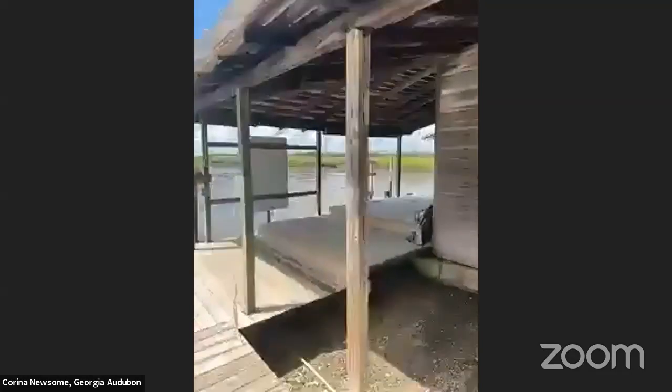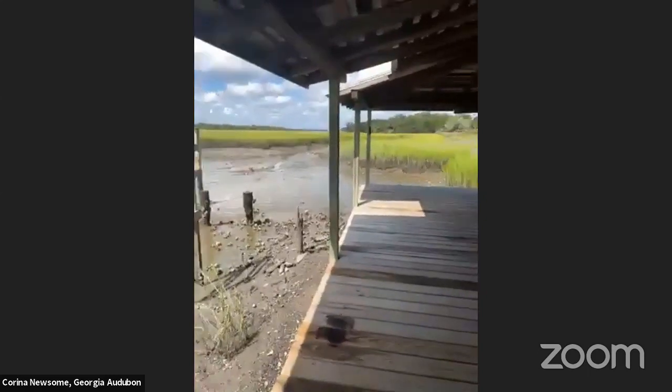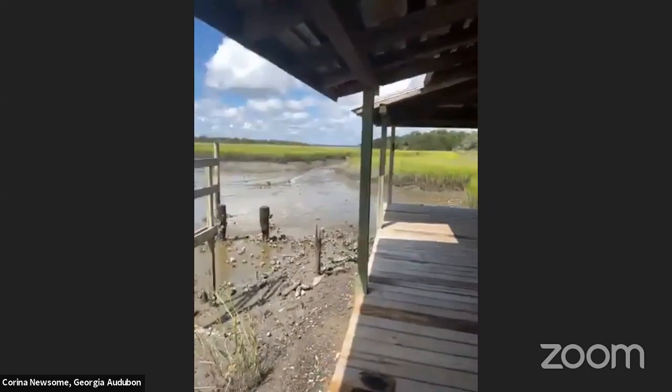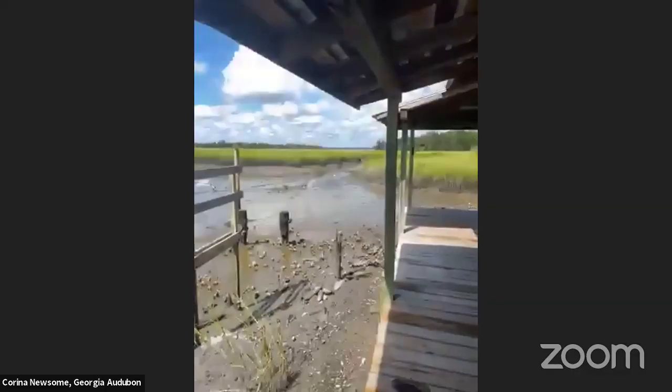Roseate spoonbill! Oh my gosh, y'all — a roseate spoonbill is right here! It landed! Adam is coming and he's going to show you all what's going on here. You might not be able to see it right now because I'm currently on my phone, but Adam is positioning his scope, and as soon as he's got it in the scope he's going to share it with you all.